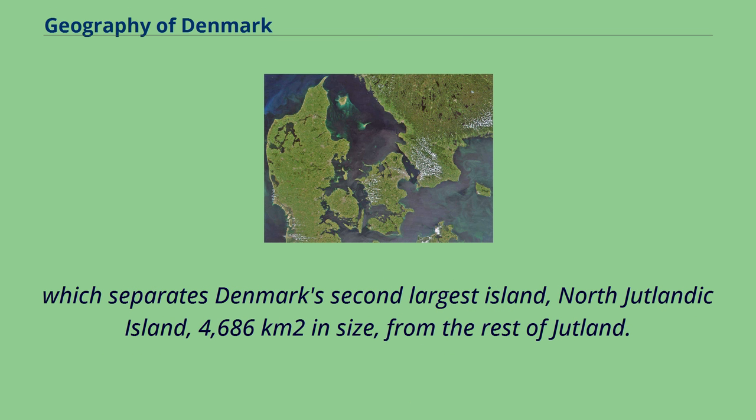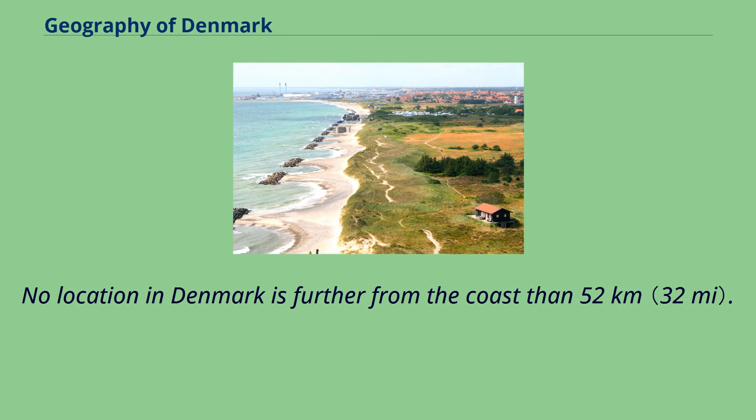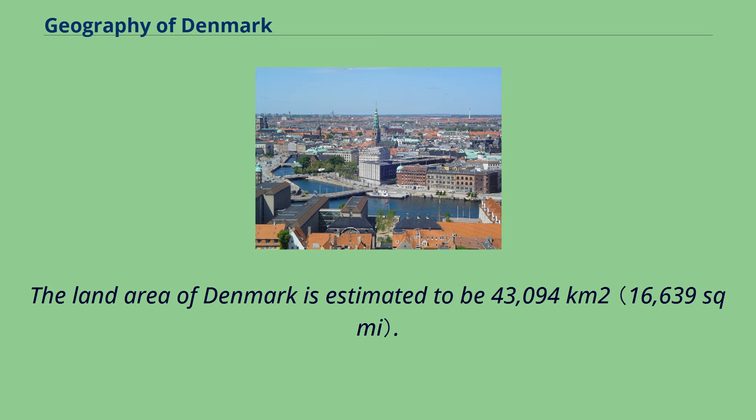The 180 km long Limfjorden separates Denmark's second-largest island, North Jutlandic Island — 4,686 km² in size — from the rest of Jutland. No location in Denmark is further from the coast than 52 km. The land area of Denmark is estimated to be 43,094 square km.